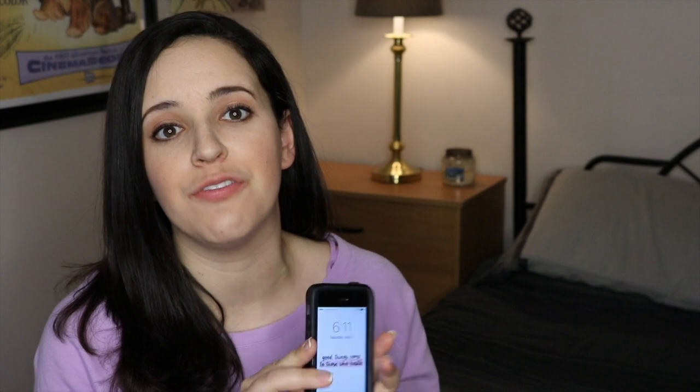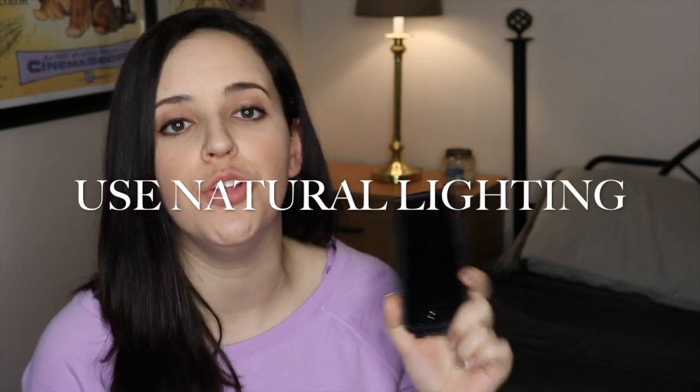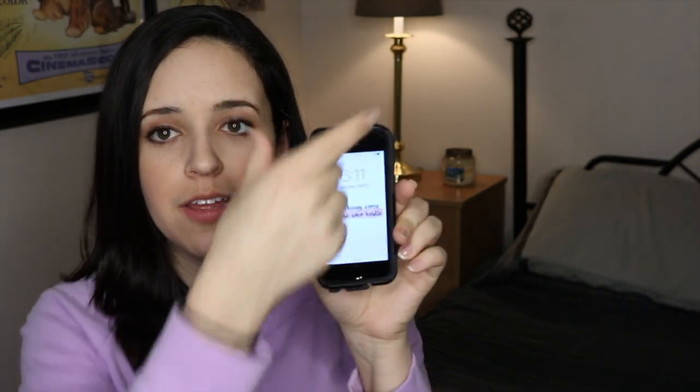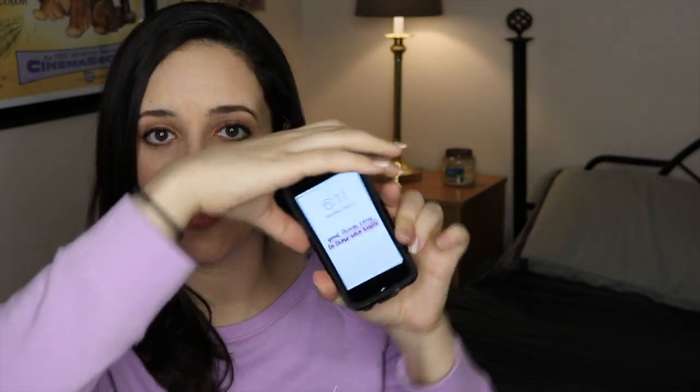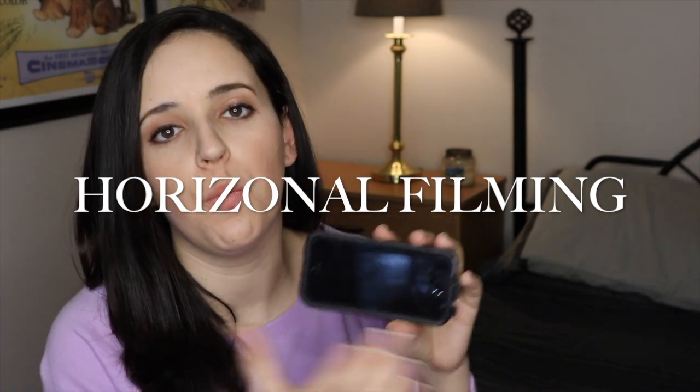Tip number one is to find a large open window or outside space where you are comfortable filming. Since you are using your smartphone, you need natural lighting to get the best shot on the phone. Also, very very important — do not film this way. This is wrong. This is correct, this is what you want. You want it to be horizontal because that's how it will show up on the computer where you do your editing. So, natural light where you're comfortable and horizontal.